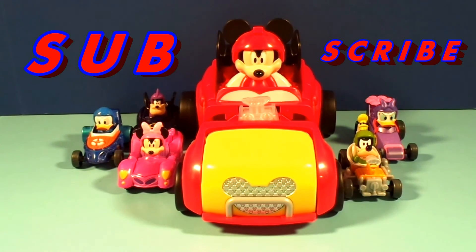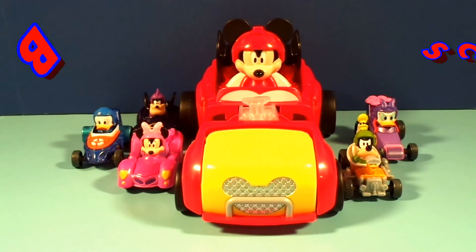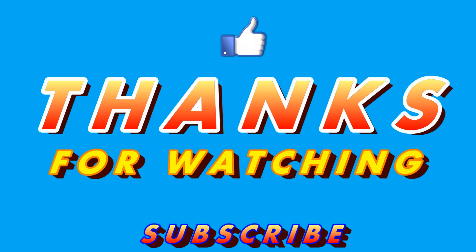And if you like Mickey and the Roadster Racers toys, you've gotta subscribe to Cheesy Bros Toys so that you can see all of our Mickey and the Roadster Racers toy videos. And as always — be cheesy! Hey everyone, thanks for watching our video! Now make sure that you subscribe to the Cheesy Bros Toys channel so you can see all of our cool videos!